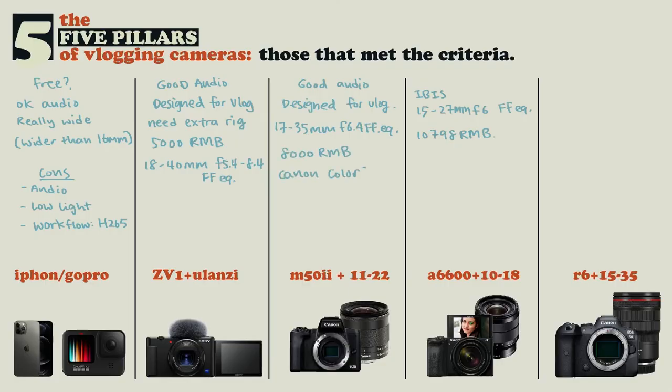If you want to go the Canon route and really want that Canon color, you can pick up the M50 Mark II with an 11-24mm f4-5.6, effectively getting a 17-35mm at f6.4. So this is a little bit worse than the a6600 and will be about 2,000 RMB more expensive than the ZV1 setup, but you are getting that Canon color and Canon skin tone. Just putting that out there to complete the whole spectrum.